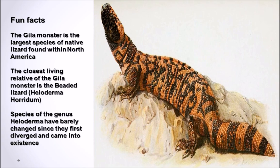The closest living relative of the Gila Monster is the beaded lizard, or Heloderma horridum. Species of the genus Heloderma, as mentioned before, have barely changed since they first diverged and came into existence, all the way back to the Pleistocene period, nearly 10,000 to 8,000 years ago.